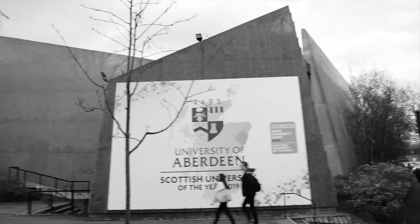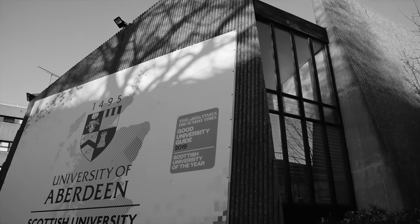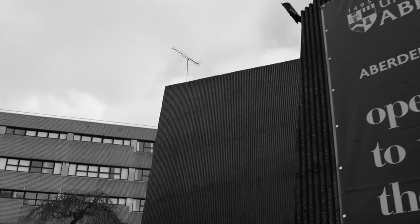As you approach the building, the angled shards of the structure are revealed from behind the surrounding buildings. Depending on your point of view, the point of intersection between the angles changes, and as a result the building becomes alive with movement throughout.